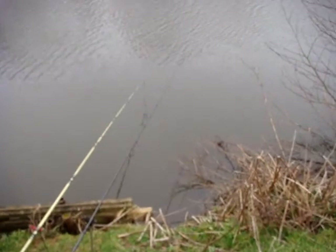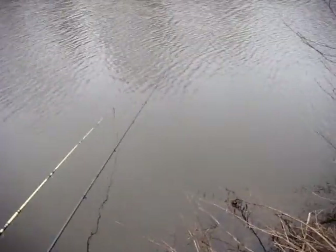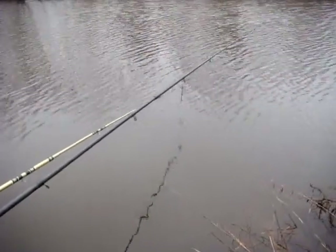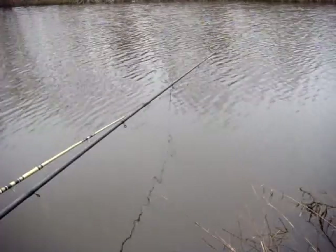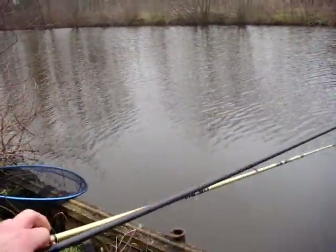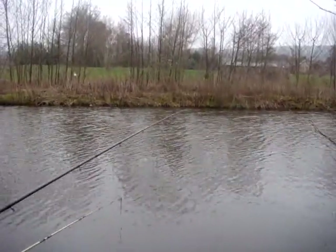I'm just wondering whether having this rod up so high is wise on such a windy day. I've got this black rod stuck right up in the air — maybe I should shove it down by the water. But I do like to fish with the rods up high, all the way up, so you can see the tip and it'll just dip straight down if a fish takes it, like it did the week before when I came here.